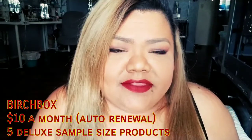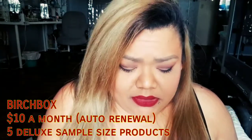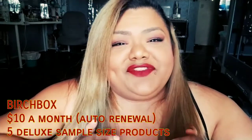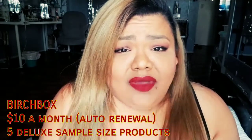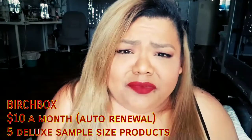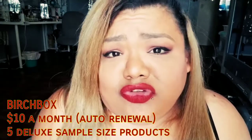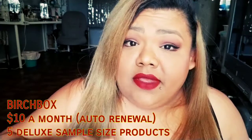It's a Birchbox — I forgot, you guys. I know I promised in the last subscription video that it was the last subscription of the month for me, but I totally forgot about Birchbox. I promise this is the last subscription of the month, but this might also be the last Birchbox for me. Birchbox has been a miss — it's always hit or miss — and I feel like I'd rather spend that ten dollars on a subscription I really like.